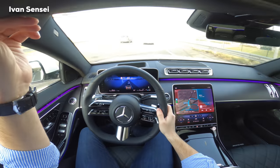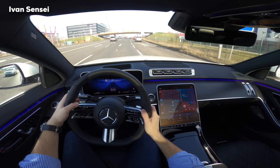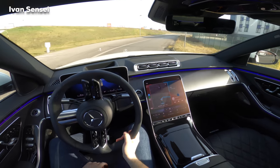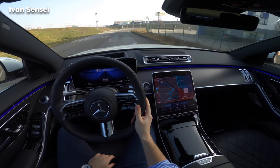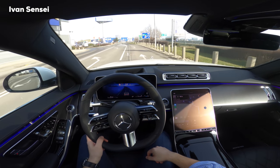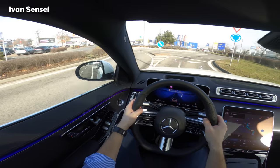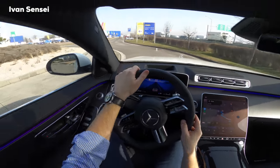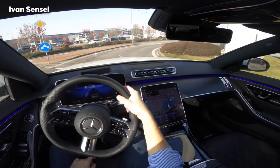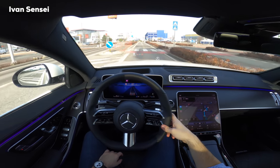This car will get level 3 autonomy — as the first car in the world — here in Germany. You will have silver buttons to activate it, and then the car could drive itself without you holding the steering wheel. But you need to pay attention on the road and take over if something happens, or when you finish the drive on the highway.